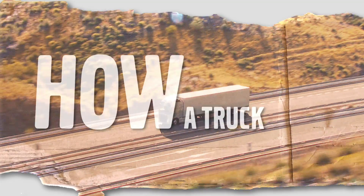Have you ever wondered how a truck really works? How it's built, how it's developed? Let us show you. This is Truck's Anatomy.